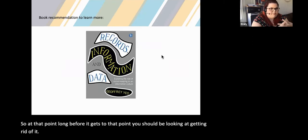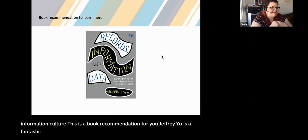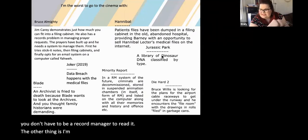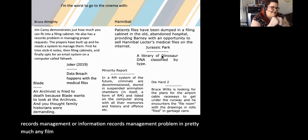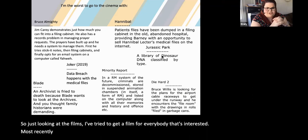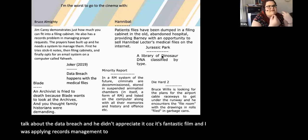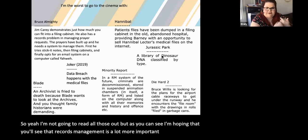For anyone who'd like to learn more about record keeping in an information culture, Geoffrey Yeo is a fantastic author — it's a really useful book for anybody, and you don't have to be a records manager to read it. I'm really the worst person to go to the cinema with — I can find a records management problem in pretty much any film you take me to see, and I won't be quiet about it. There's a film for everyone: most recently the Joker, where I nearly elbowed my mate talking about the data breach. Records management is a lot more important within your organisation than people have really paid attention to so far.